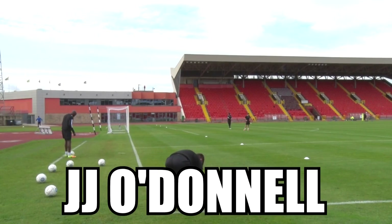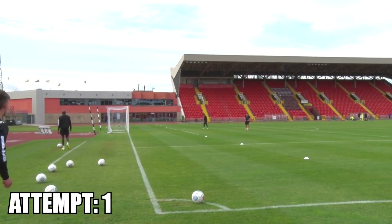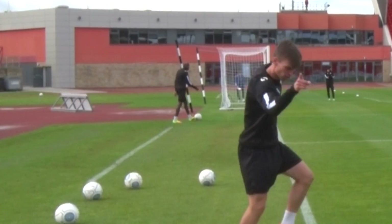Now we're having JJ on his weaker right foot. It could be anything. Anything could happen. He needs to stand him up.